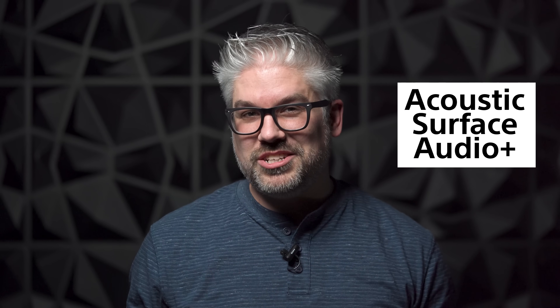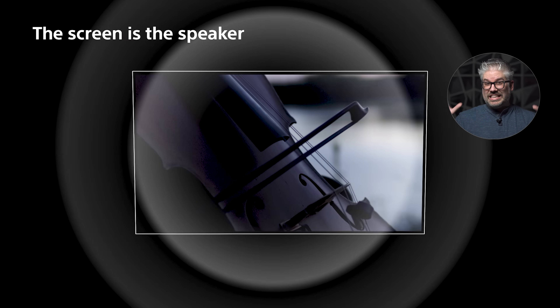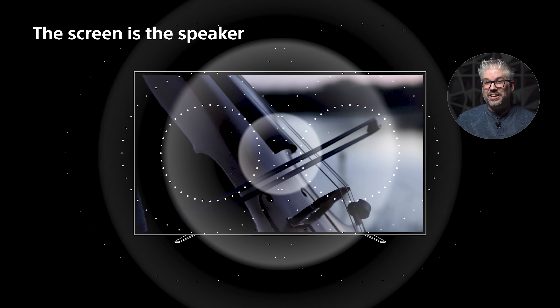With the OLEDs, you have Acoustic Surface Audio Plus. This is completely different audio technology that brings the sound from the screen. You want to talk about a cinematic experience? This is it — sound from screen. This screen literally becomes a big speaker. And with a woofer included, you get incredible full-range sound that's incredibly cinematic and really fills the room.